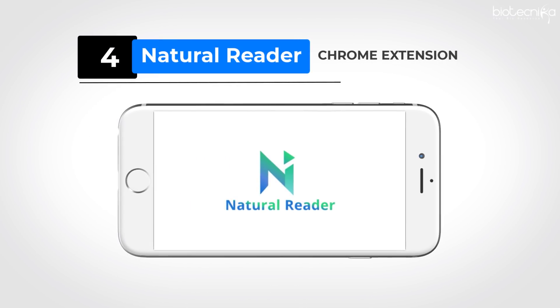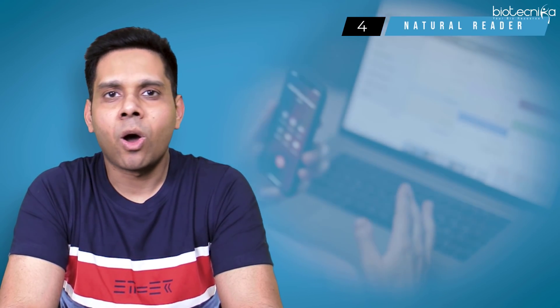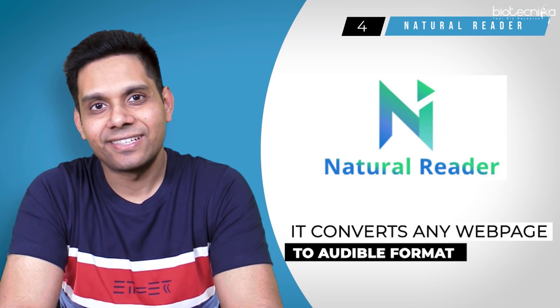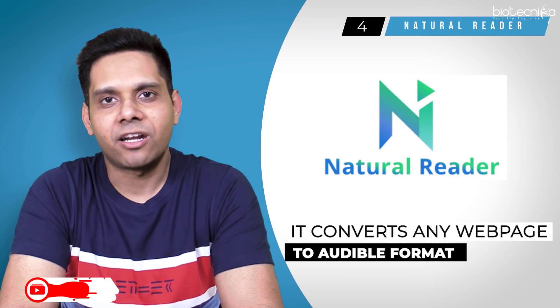App number four: Natural Reader for Chrome extension. Suppose you are reading a long webpage but don't want to read it. You can install this Chrome extension and enjoy listening to the text. It converts any webpage into an audible format using artificial intelligence.